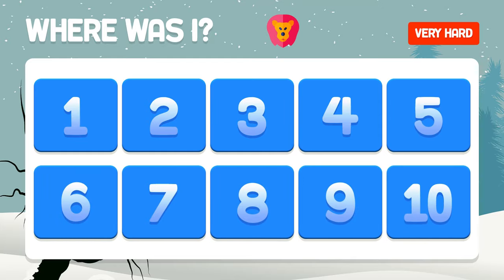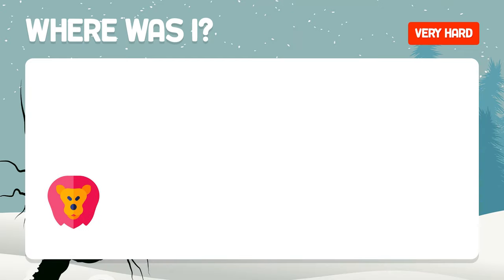And where is the lion? The lion is found in box number six.